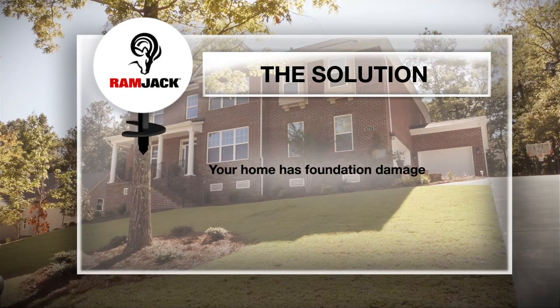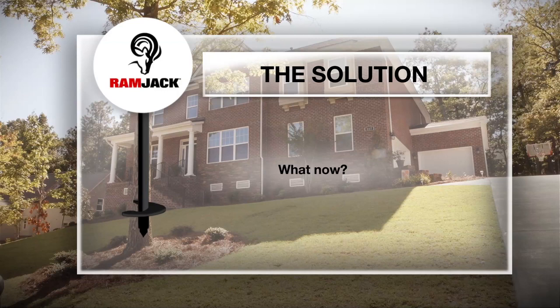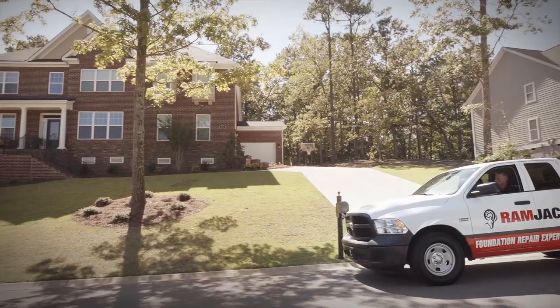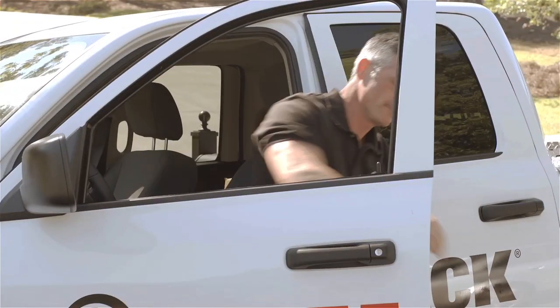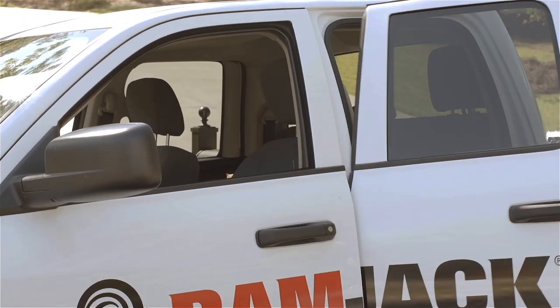Your home or business has foundation damage. What now? The choices you make regarding repairs and hiring a foundation repair contractor are critical. Foundation damage can be very complex.